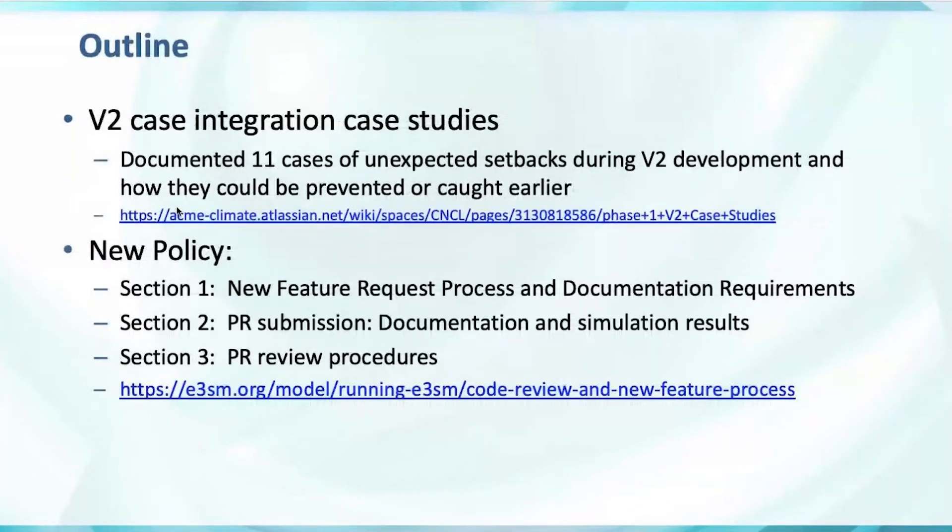As the committee, we first went through 11 case studies and we've documented them pretty thoroughly on Confluence. These were unexpected setbacks or things during the v2 development process that made the model take longer to finish than expected. We tried to document how they could have been prevented or caught earlier. In one or two cases, they're actually success stories of features that were brought in, properly evaluated, and then we decided not to use them. That documentation is on Confluence.